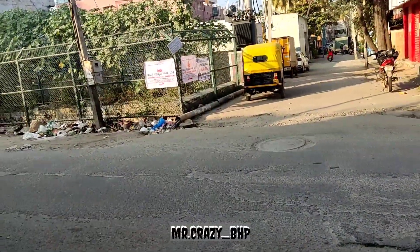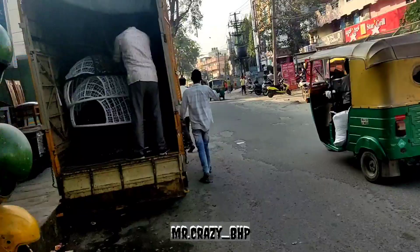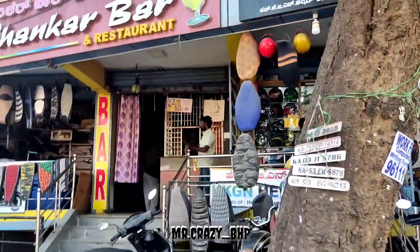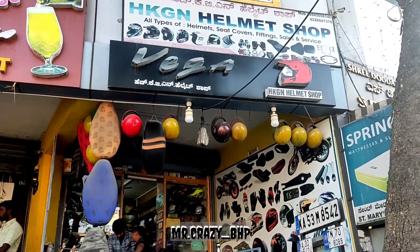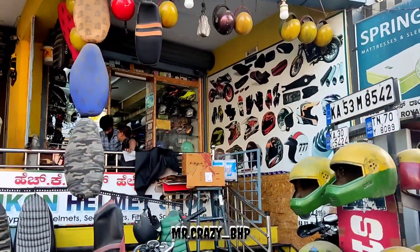If you are aware of Ram Murthy Nagar church, then it's going to be really easy for you to find out. We have a bar just next to that, and we have HKG and helmet shop — so this is where the modification is going on.